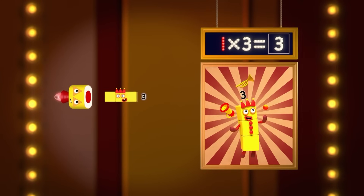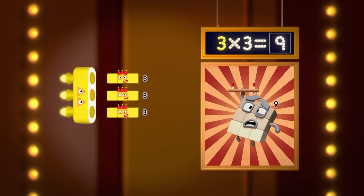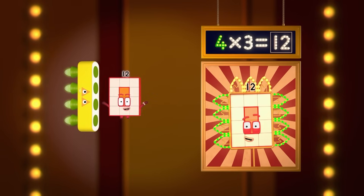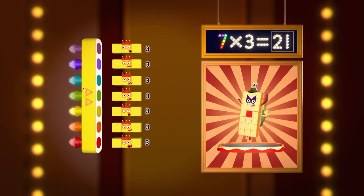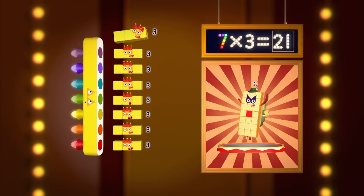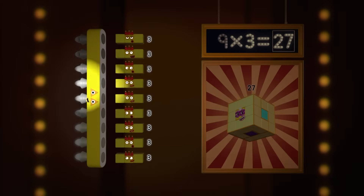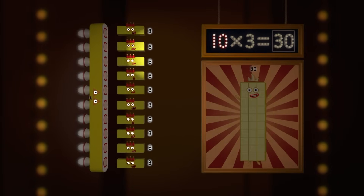One three is three. Two threes are six. Three threes are nine. Four threes are twelve. Five threes are fifteen. Six threes are eighteen. Seven threes are twenty-one. Eight threes are twenty-four. Nine threes are twenty-seven. And now, the moment you've all been waiting for — ten threes.